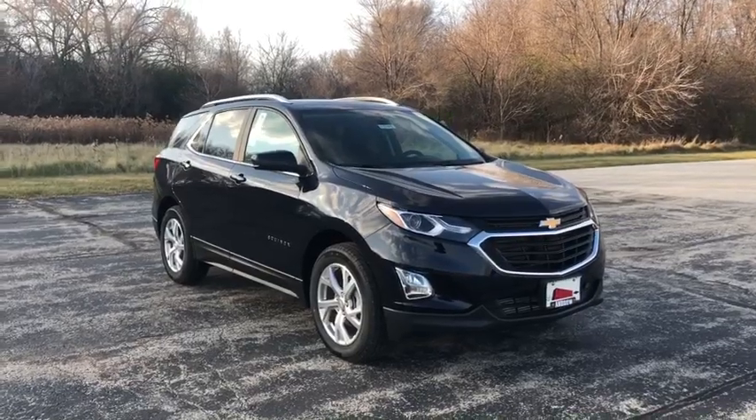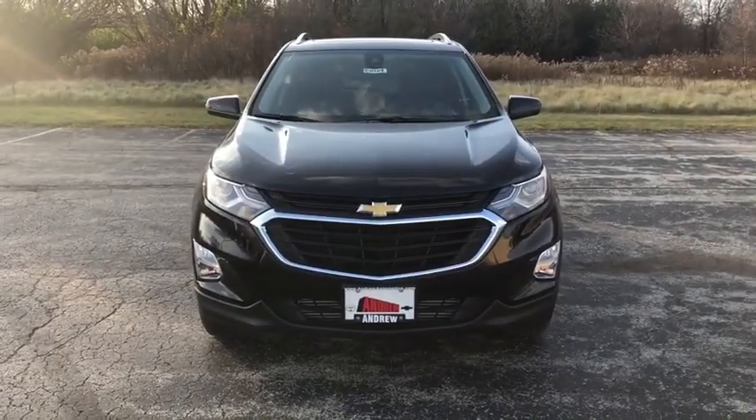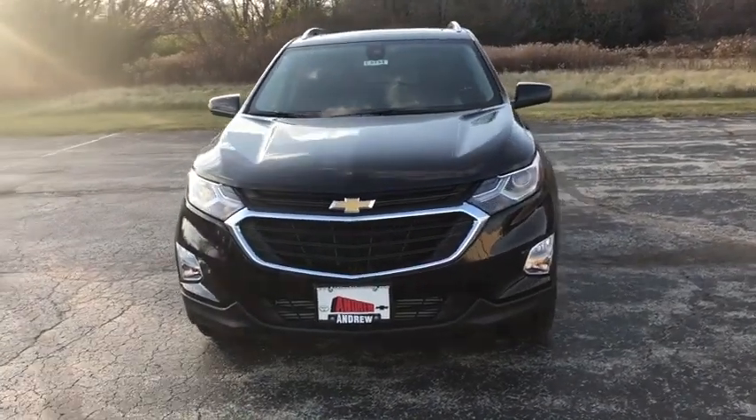We are pleased to show you the 2021 Chevrolet Equinox. Fuel efficiency, safety, and value equals the Chevy Equinox.